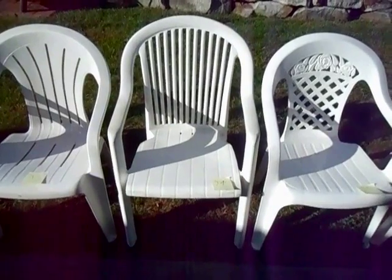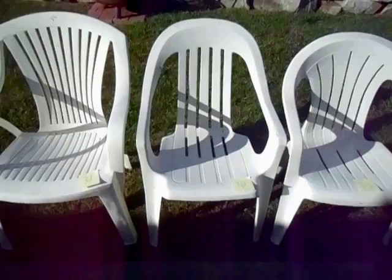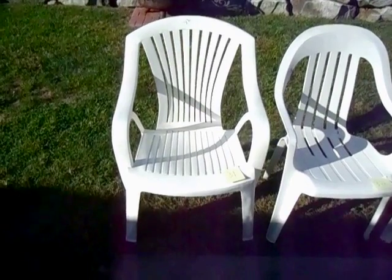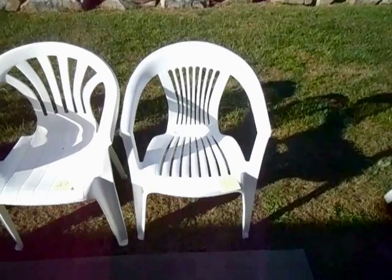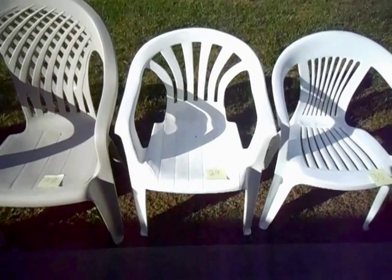Number 34: the Groflex Fiji high back chair. Number 33: the Syracuse Regal fan back chair. Number 32: this chair made by Rubbermaid. Number 31: this chair made by Sunterra. Number 30: the U.S. Leisure Backgammon. Number 29: the U.S. Leisure Grand Bay promotional chair.